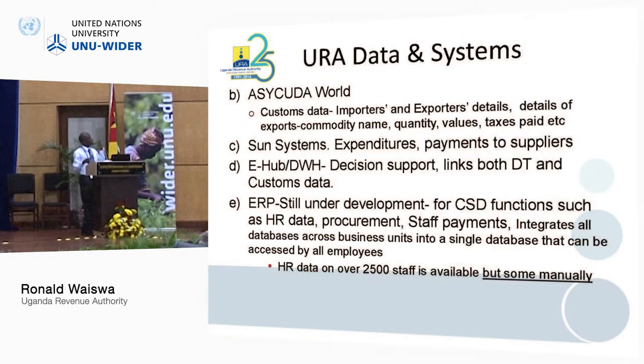The second system is the SCUDA world, which captures customers' data. Importers and exporters' details are there — details of the exports by commodity name, quantity, value, taxes paid, etc. All that information is there.